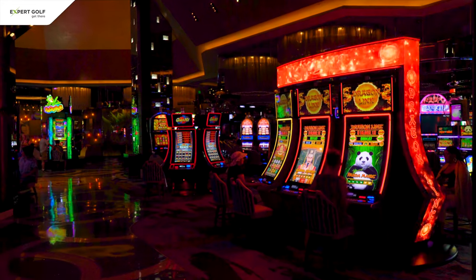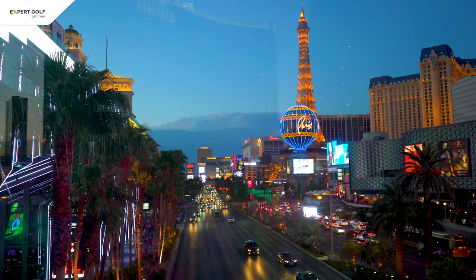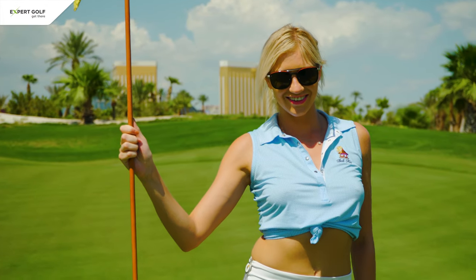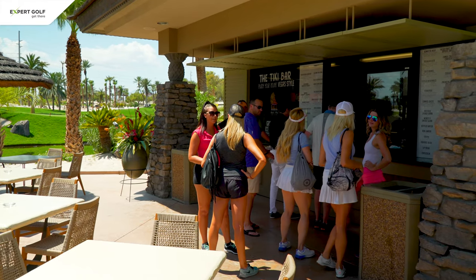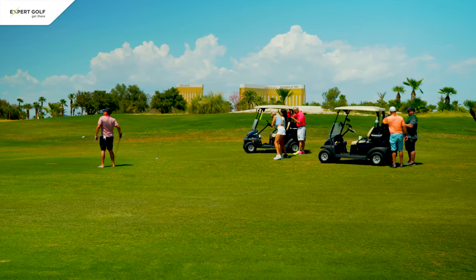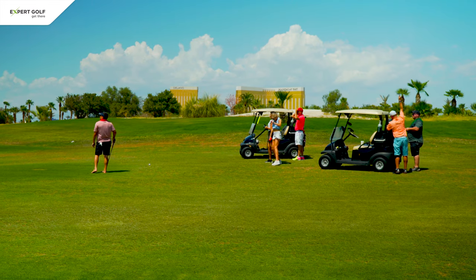Back to Vegas. Sin City is known for endless entertainment, which of course doesn't stop at the gate of a golf course. It's no surprise that you can hire so-called par mates to be your caddy and spice up your round. Be aware, though, that it will not make concentrating on the ball easier. That was my review for golf in Las Vegas.